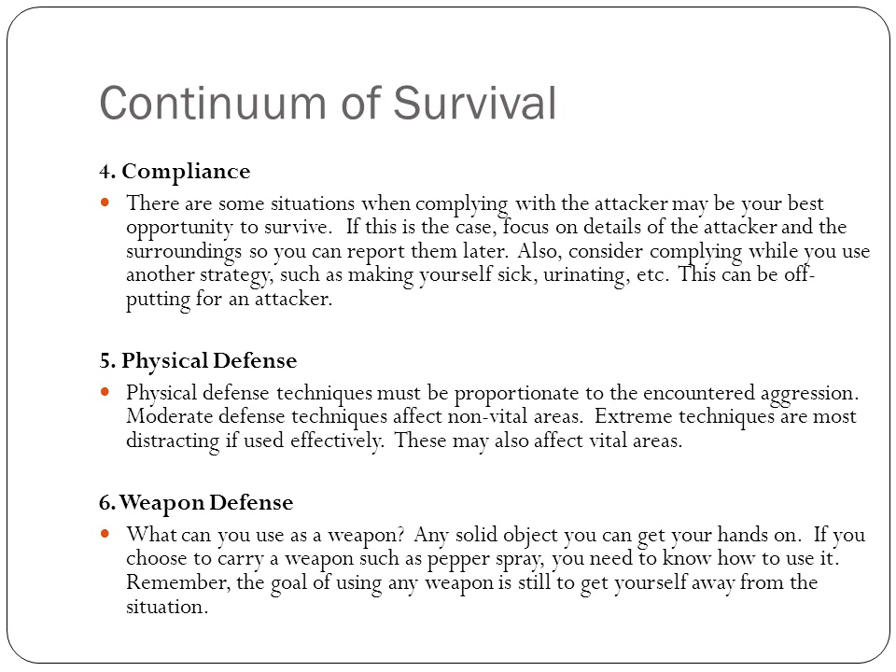There's always physical defense — you have to know techniques and they have to be proportionate to the encountered aggression. There are techniques for non-vital areas and techniques for vital areas. Make sure you know them before you try to use them. Weapon defense: if you have a weapon or find a solid object you can get your hands on, that works. If you carry pepper spray, make sure you know how to use it so you don't use it on yourself. Remember, the goal of using any weapon is to get yourself away from the situation.